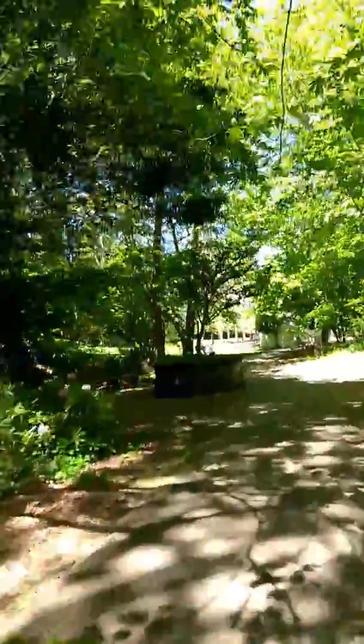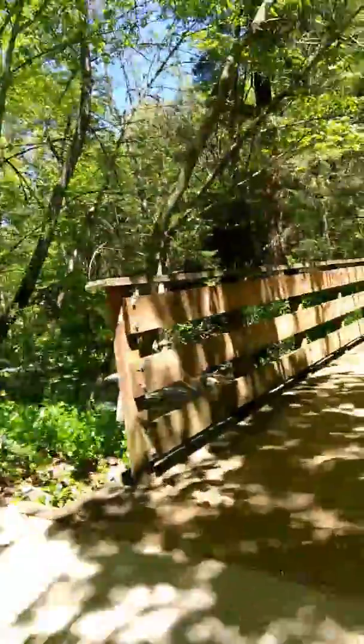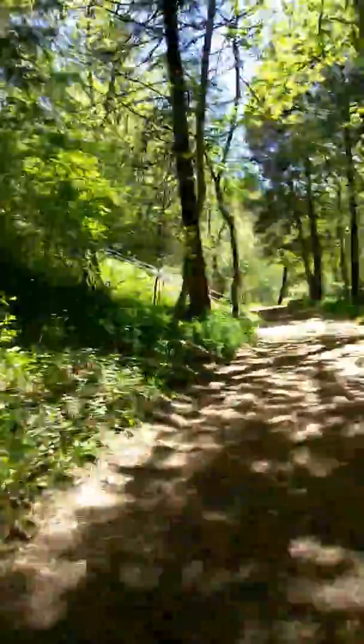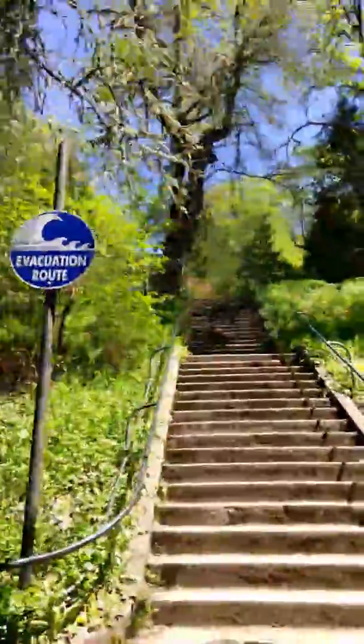This creek comes out of a lake that's dammed up at the top of the hill. Just in case that ever ruptures, there'll be an alarm sound, and they have designated evacuation routes to get out of the way of the water that's going to pour through there.